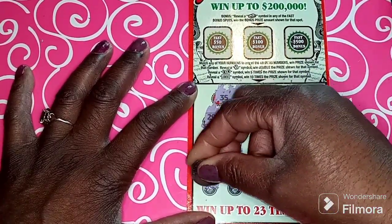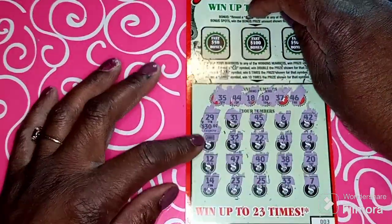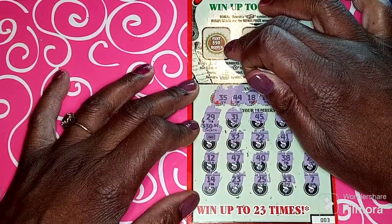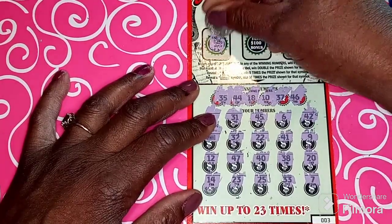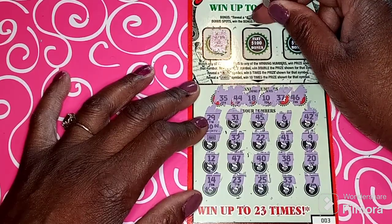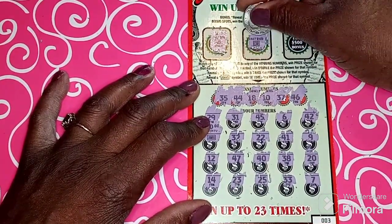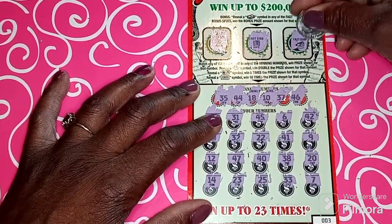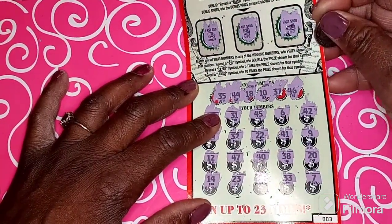I'm about to lose control and I think I like it! Okay, so 33, 25, 23, and 14. That's it down here. We got the jumbo sign, but up here we can win some fast cash — we can win $50. We have to reveal a dollar sign to win some money up here.